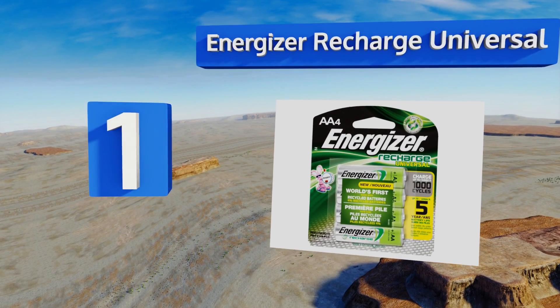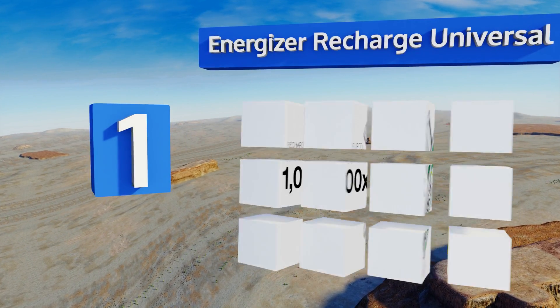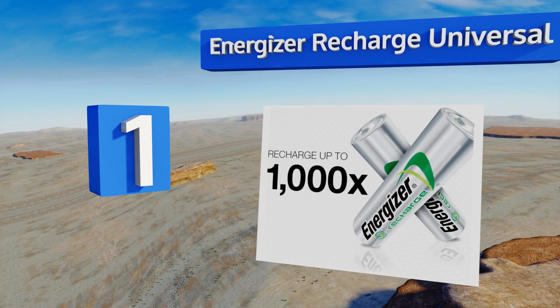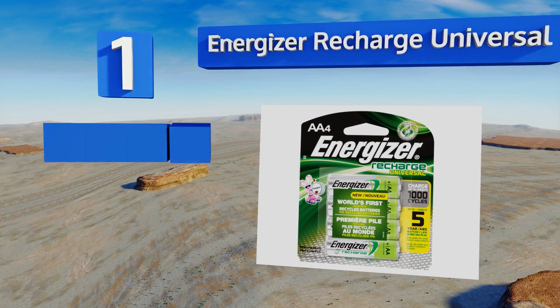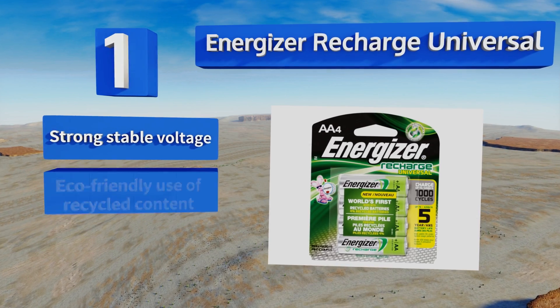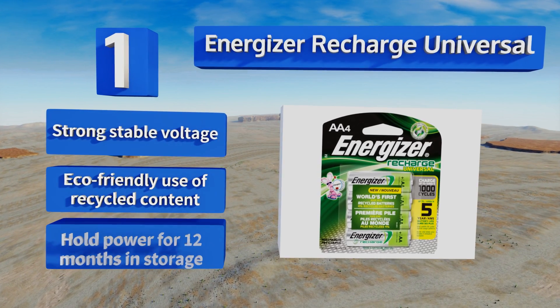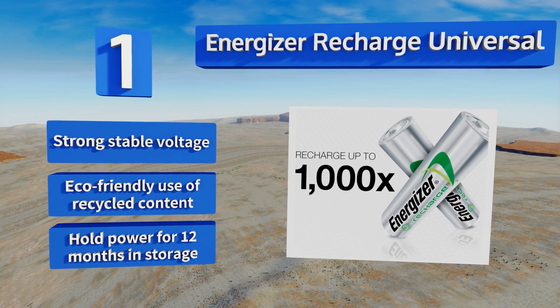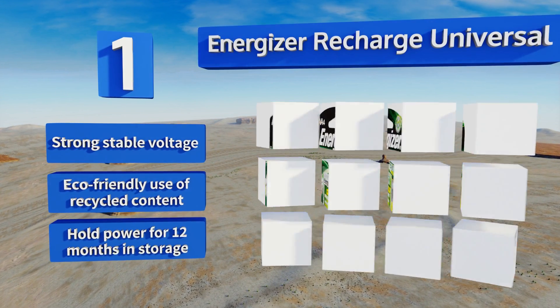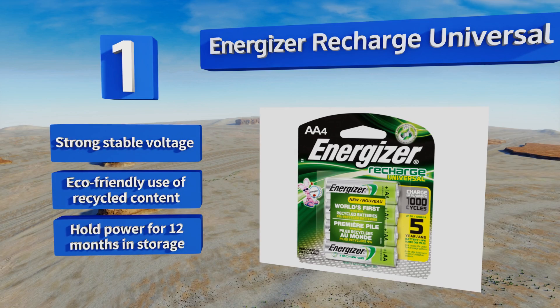Coming in at number one on our list, offering a five-year lifespan, the Energizer Recharge Universal 4-pack keeps you from endlessly needing to find new power sources for all your favorite electronic devices. Each will take a charge up to one thousand times and should give you around eight hours on a handheld game device. They boast a strong stable voltage, an eco-friendly use of recycled content.